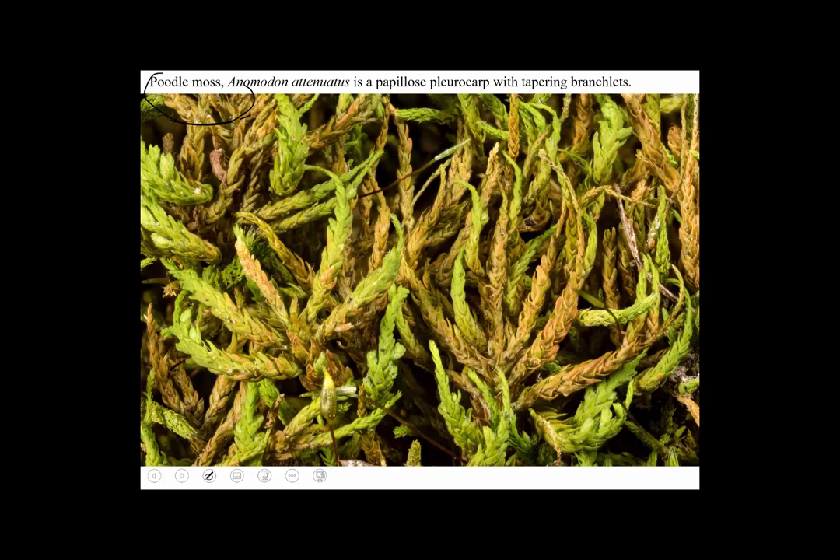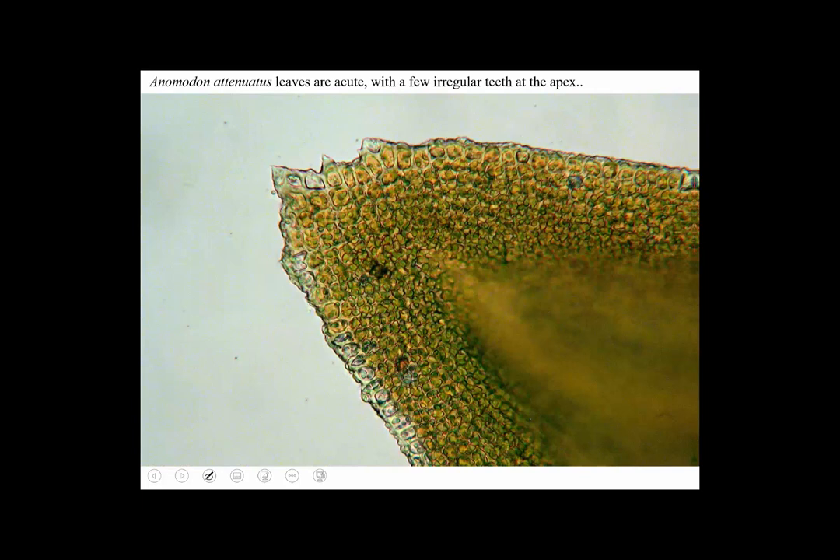This is a very common moss. Here it is through the microscope — you can see the bumps on the leaf cells and sort of irregular teeth at the tip.